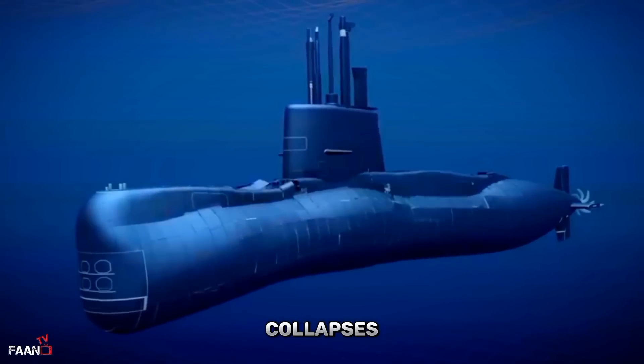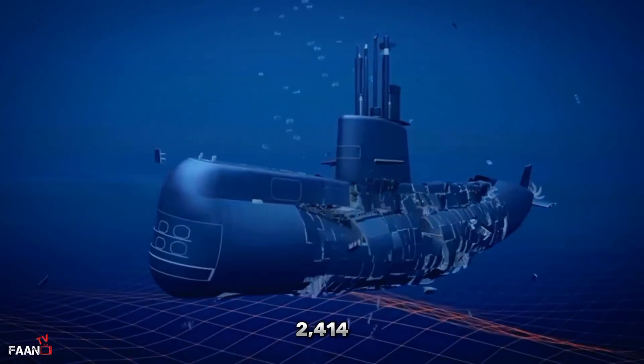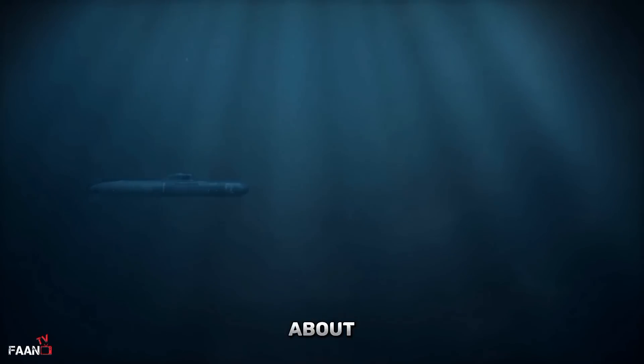When a submarine hull collapses, it moves inward at about 1,500 miles per hour — 2,414 kilometers per hour — that's 2,200 feet, or 671 meters, per second, says Dave Corley, a former U.S. nuclear submarine officer. The time required for complete collapse is about one millisecond, or one thousandth of a second.